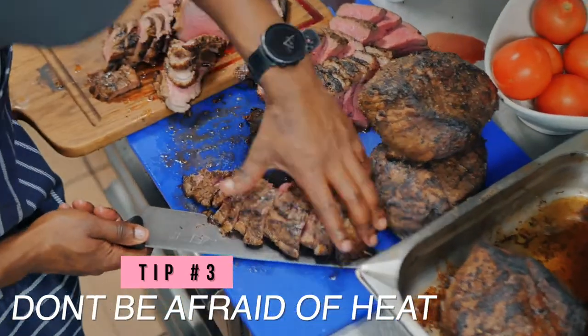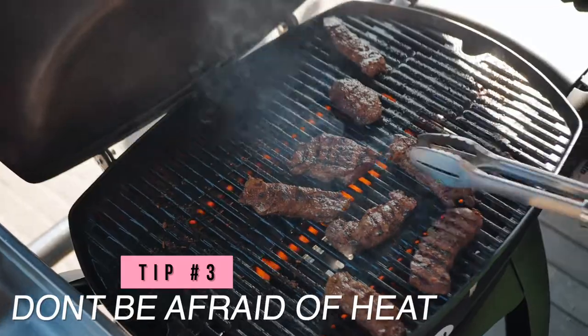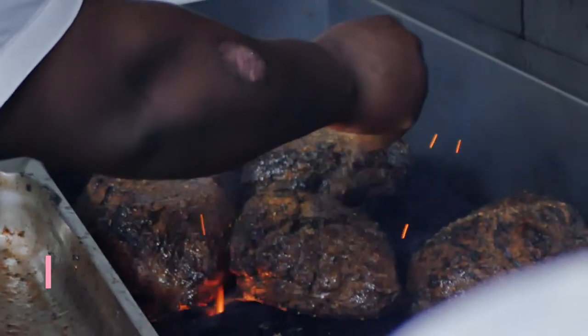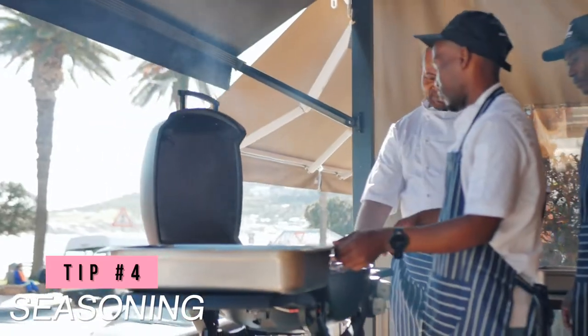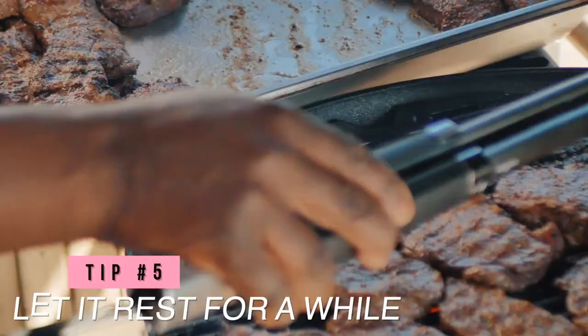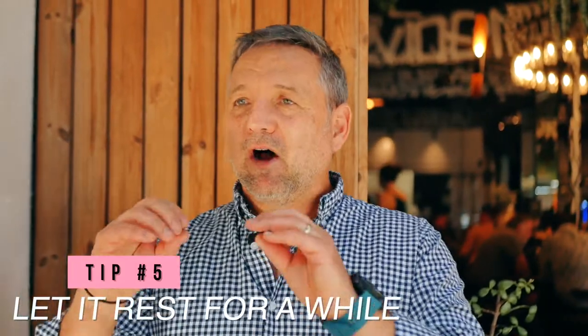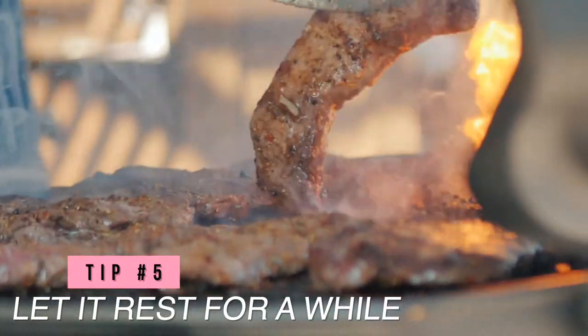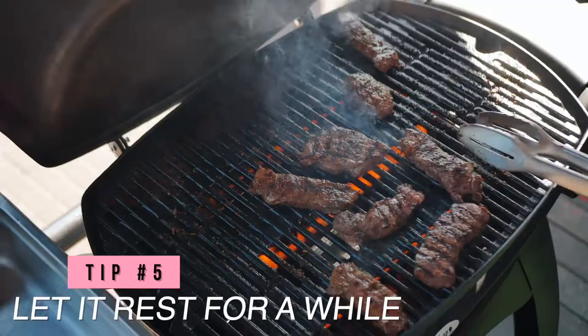Don't be afraid of heat. You're getting the browning — the Maillard process, the caramelization on the outside — that's really important. Seasoning is number four: season either before cooking or while cooking. I prefer to season before cooking, then adjust during the cook, and add a little more afterwards if needed. And number five — I think the most important one — is to let it rest for a while. Let the meat juices reabsorb into the muscle fibers. That resting period can be 30 seconds to a minute, depending on the thickness of your steak. You don't want to lose too much temperature, but rest long enough that you can see there's no meat juice running out of that steak.